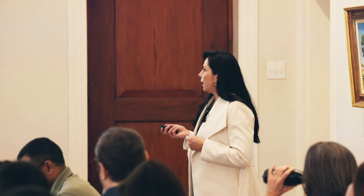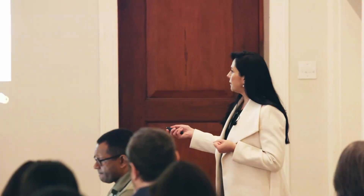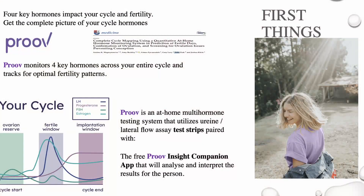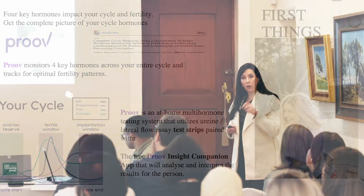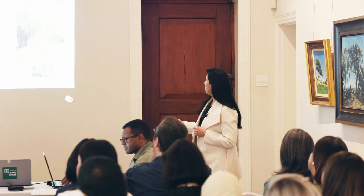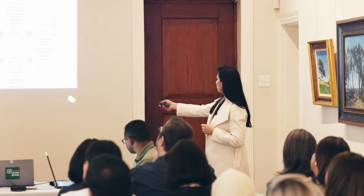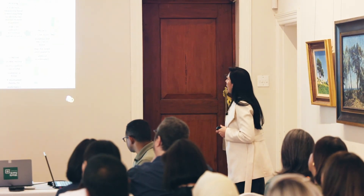The Proof range consists of urine dipsticks and then also the Proof Inside companion app that on a daily basis will track it. It will look like that basically, and you will be able to see when you ovulate, when is your fertility window. And just to explain to you more in brief, there you can see how it looks.